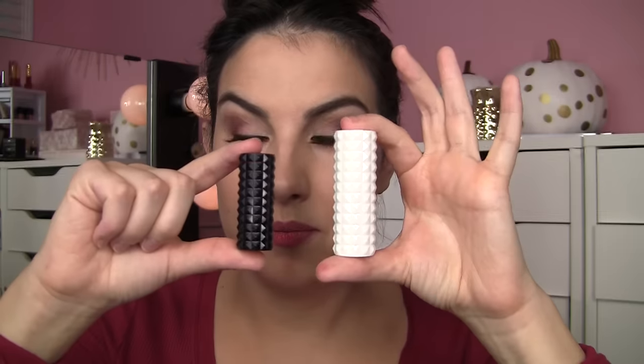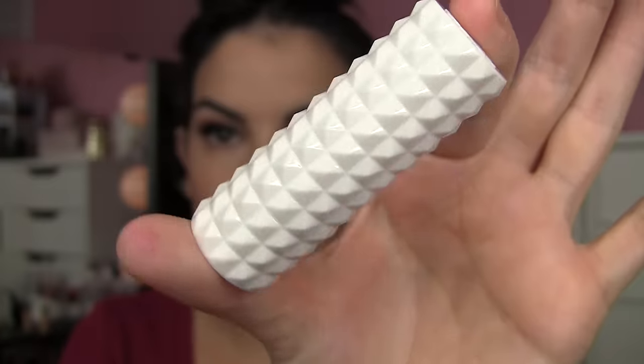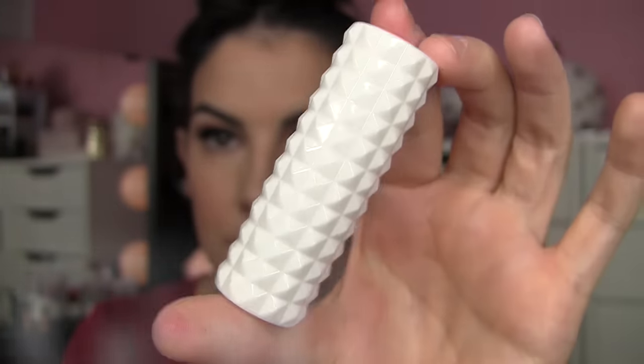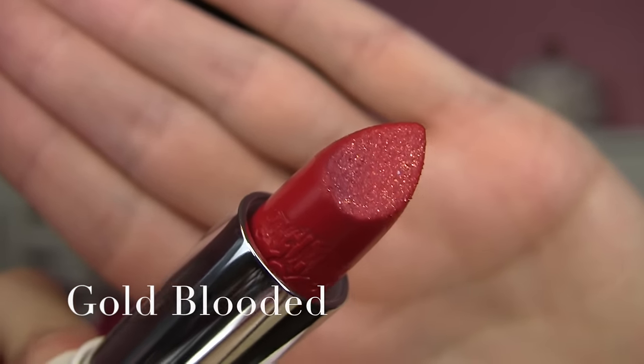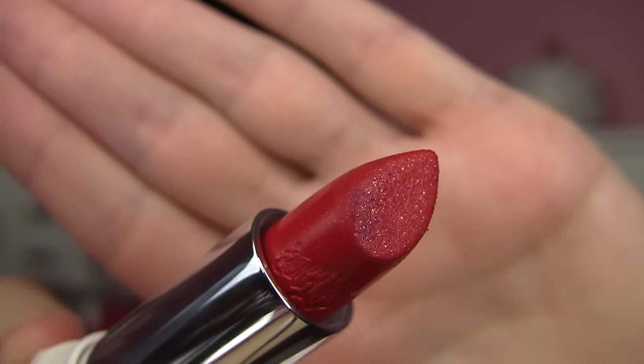We do have one more — the full size. This is the one called Gold Blooded. It's a red with gold shimmer in it. It seems to behave like a matte lipstick; it goes on a little bit easier than some of the other matte finishes, but it's got this golden sparkle happening. I kind of dig the retro red overall color, but I just don't like the sparkle in this.